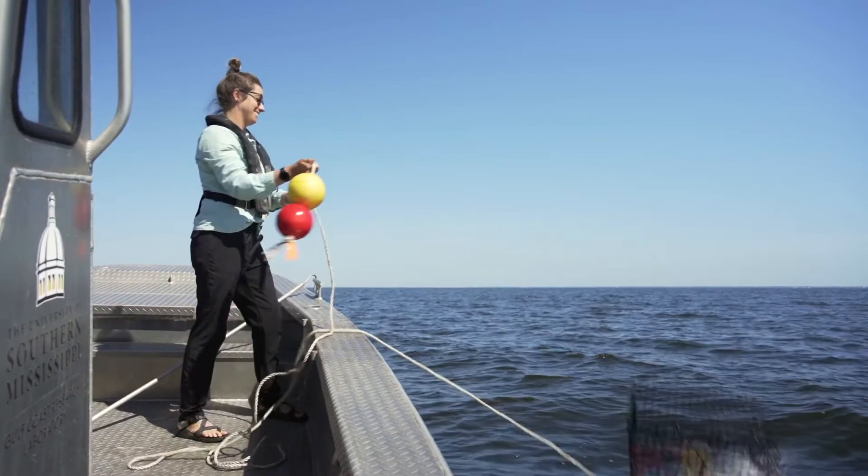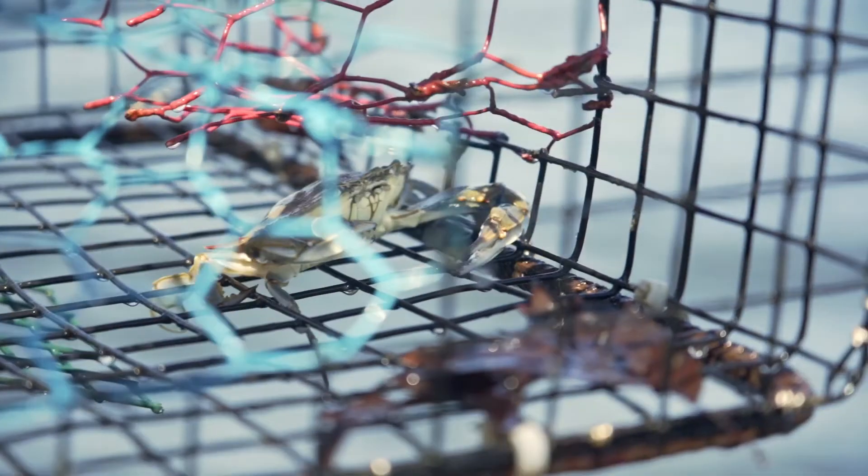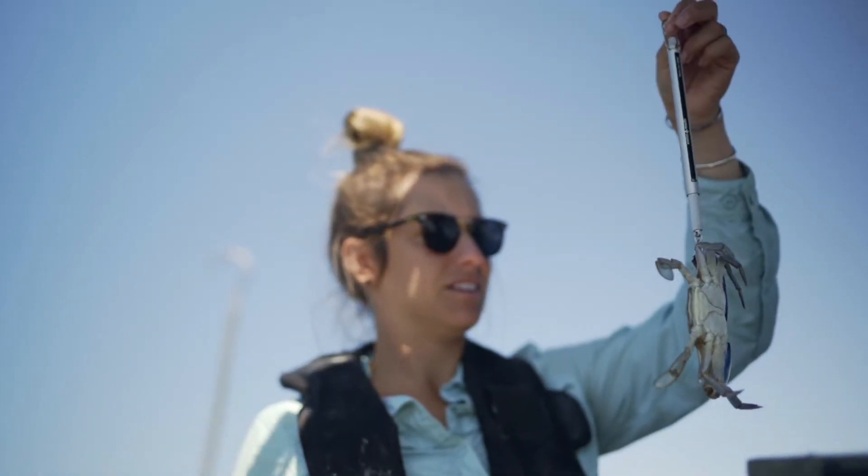We go out to Cat Island and Horn Island off the coast of Mississippi and we set crab traps in each of these areas. When we pull up the traps we count how many crabs are in the trap, we measure the crabs, we weigh the crabs, we determine if they're male or female. If they're female we look at whether or not they're reproductive.